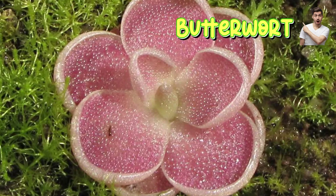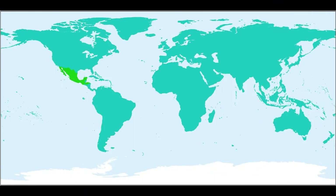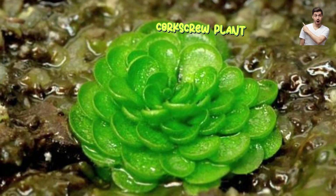Number six: butterwort. Trap type: sticky leaves. Diet: fungus gnats, fruit flies. Habitat: Americas, Europe, Northern Asia. Unique feature: leaves secrete a butter-like mucus — hence the name — to trap insects, then roll their edges inward to digest prey.